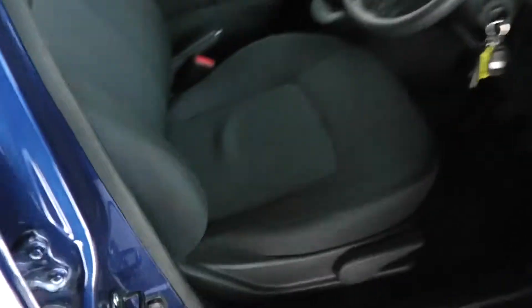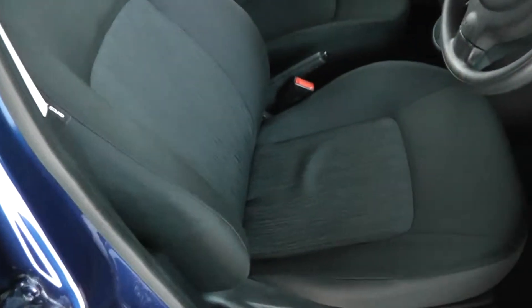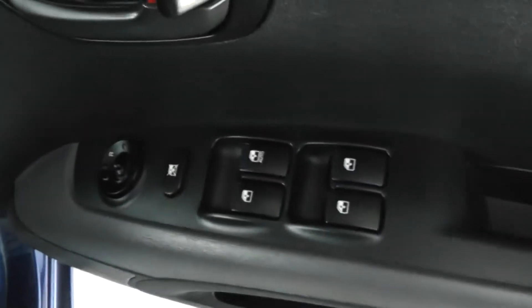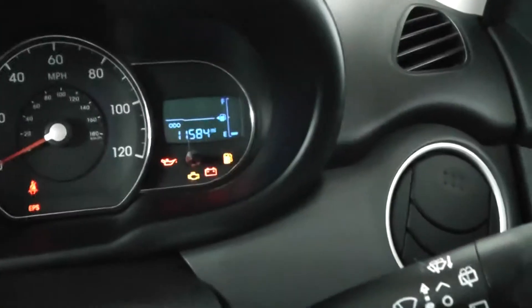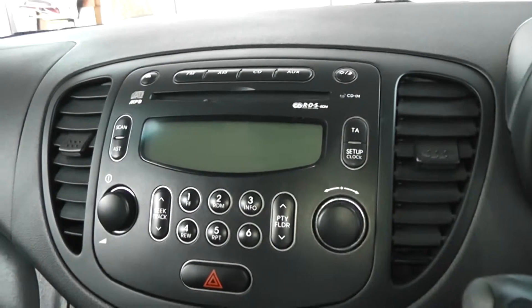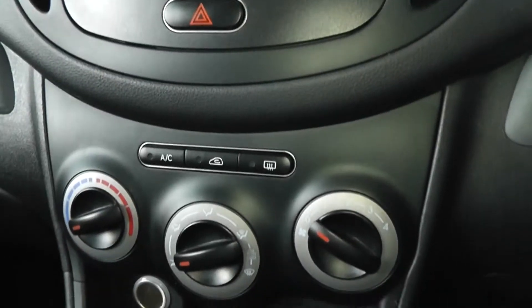Right, time to look at some of the interior features. As you can see it's a black stitch fabric design running alongside the grey and black plastic finish on the doors and the dash area. The car comes with full electric windows and mirrors, and taking a seat we can see the car's mileage of 11,584 miles.